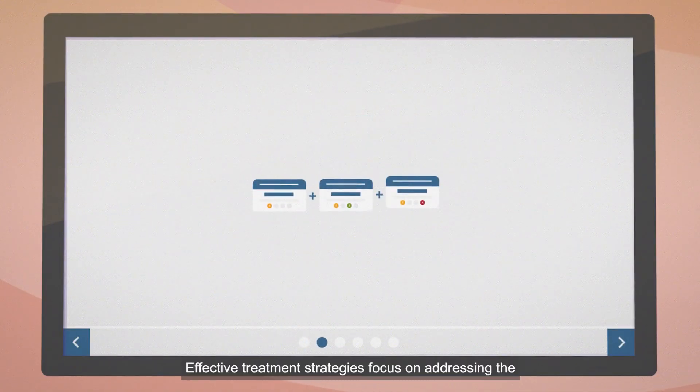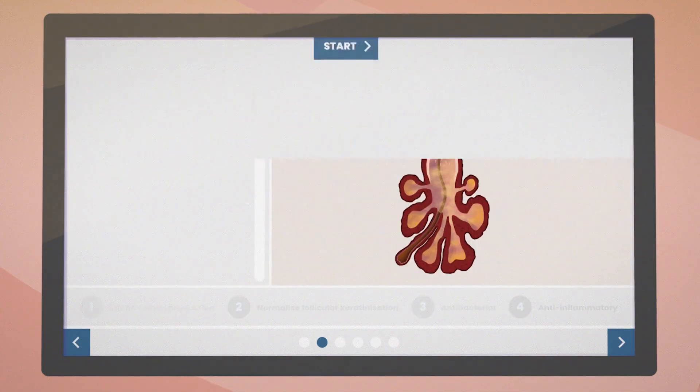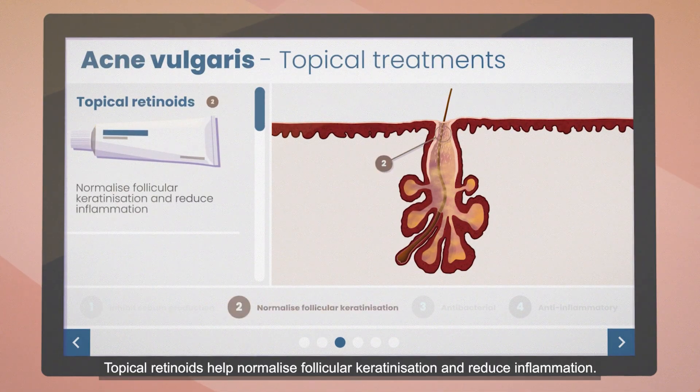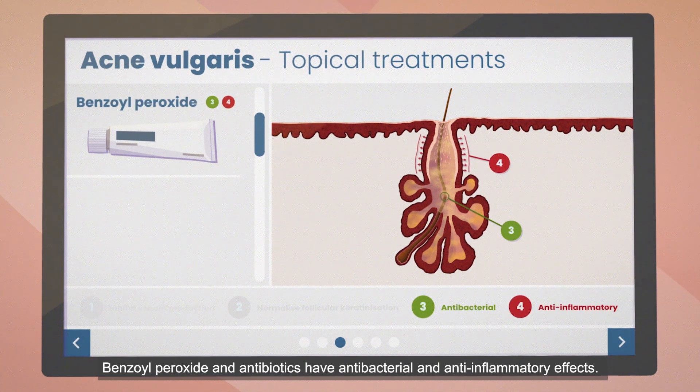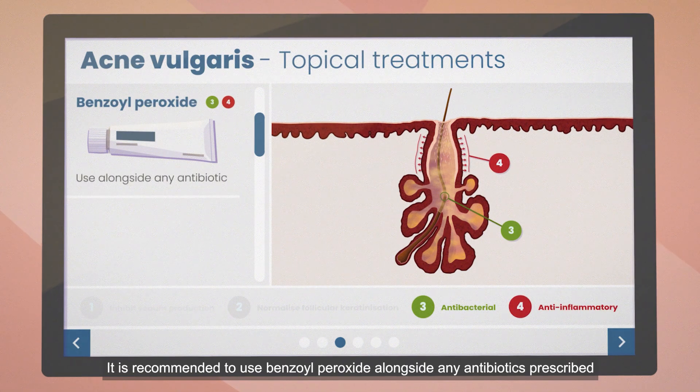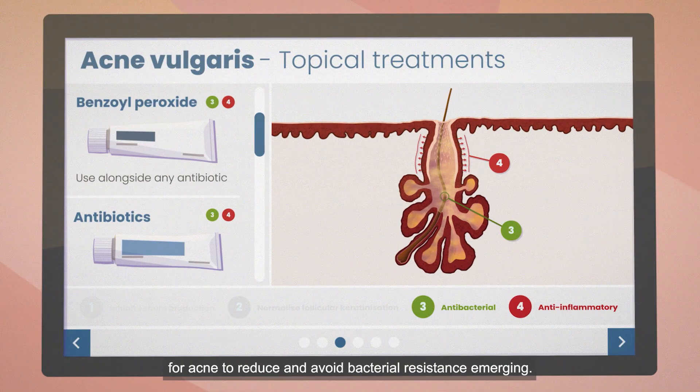Effective treatment strategies focus on addressing the key underlying pathogenic factors implicated. Topical retinoids help normalise follicular keratinisation and reduce inflammation. Benzoyl peroxide and antibiotics have antibacterial and anti-inflammatory effects. It is recommended to use benzoyl peroxide alongside any antibiotics prescribed for acne to reduce and avoid bacterial resistance emerging.